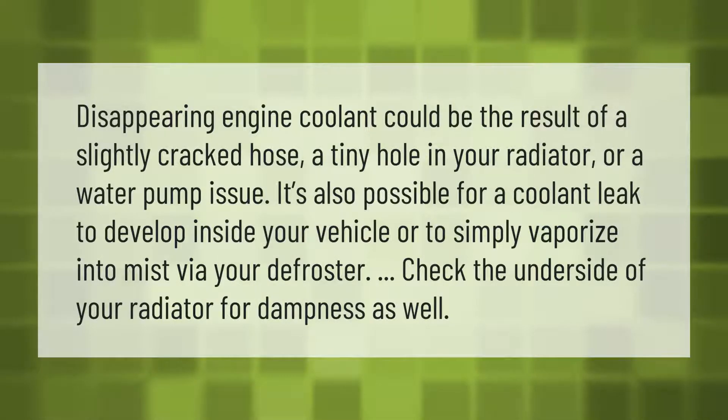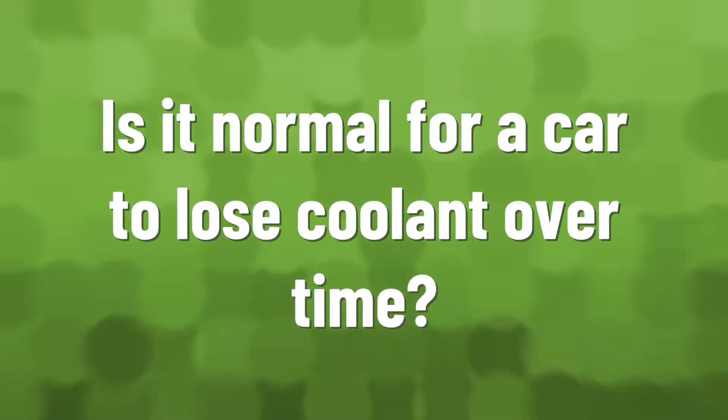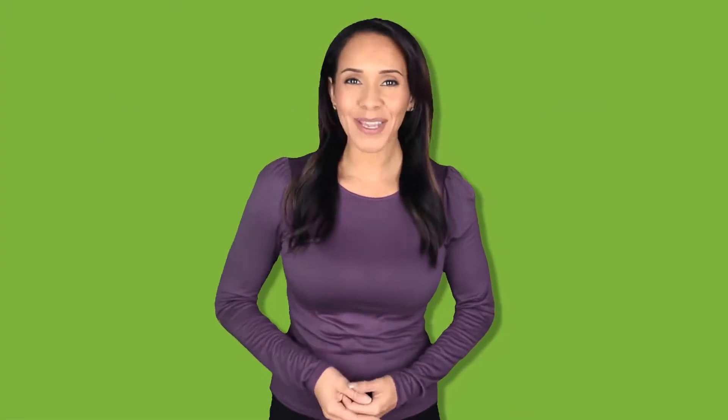Disappearing engine coolant could be the result of a slightly cracked hose, a tiny hole in your radiator, or a water pump issue. It's also possible for a coolant leak to develop inside your vehicle, or to simply vaporize into mist via your defroster. Check the underside of your radiator for dampness as well.